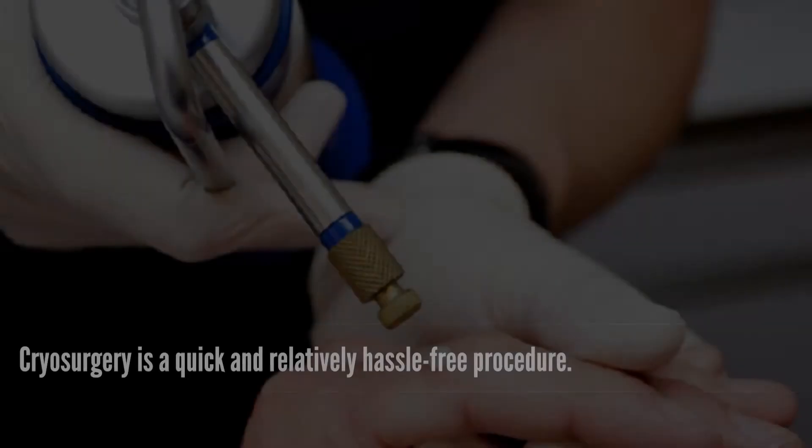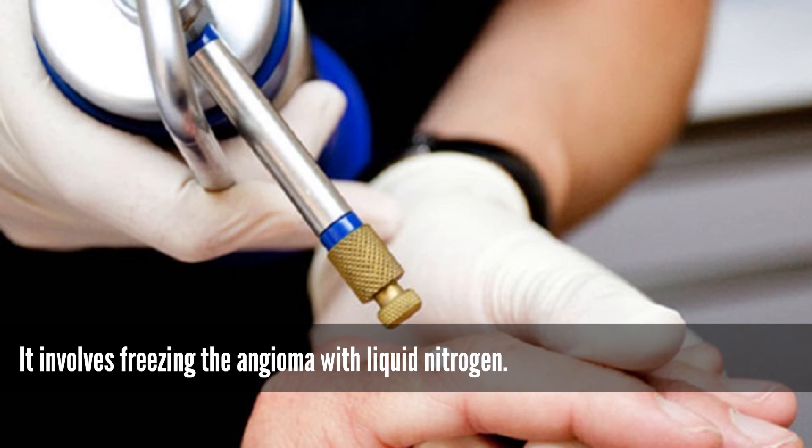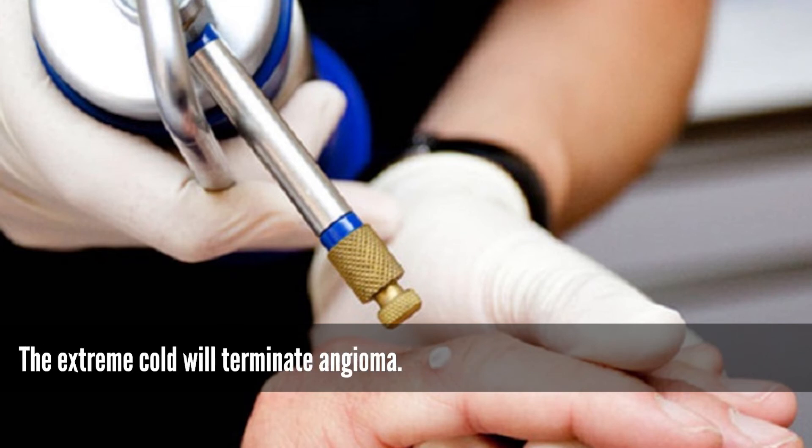Cryosurgery is a quick and relatively hassle-free procedure. It involves freezing the angioma with liquid nitrogen. The extreme cold will terminate the angioma.